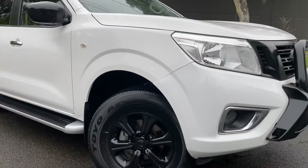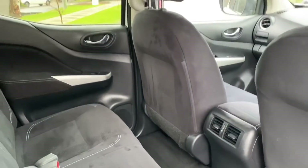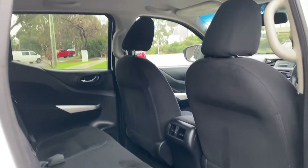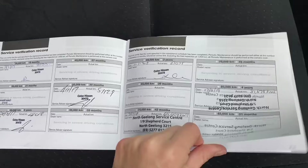This car here has also been approved through our Code Orange program. This means that you do have the option of extending the warranty for a period of up to five years. We'll take you right through that when you come down. And here's the service history as well that we love here at Dealership Direct.